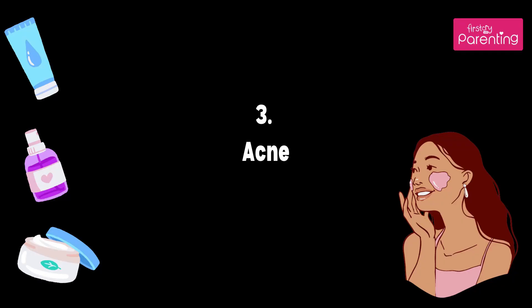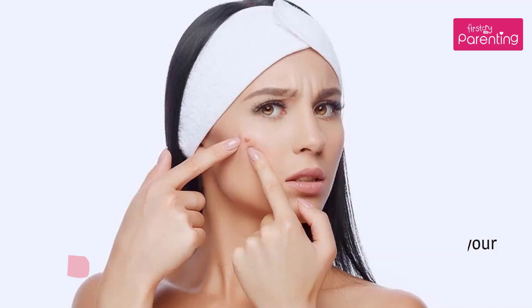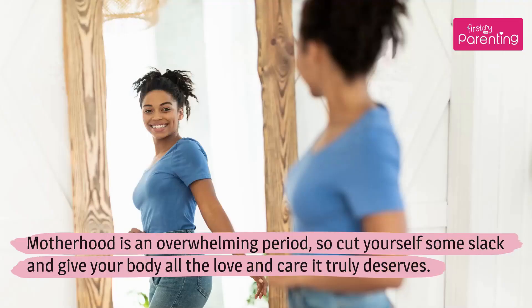Acne: Acne after pregnancy is caused due to hormonal changes in your body. Eat a balanced diet and cut down on oily and processed foods. Apply lime juice or tomato juice on the affected area, then wash it with cold water. Motherhood is an overwhelming period, so cut yourself some slack and give your body all the love and care it truly deserves.